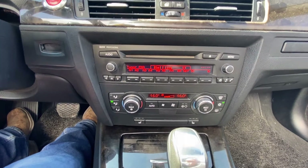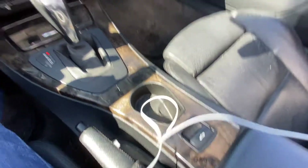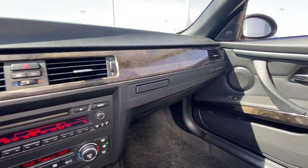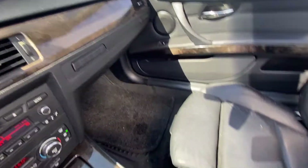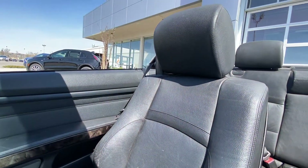We do have BMW professional audio from 2008, dual-zone climate control, heated front seats, automatic shifter knob, and your convertible button as well. All black interior — very BMW — with black leather seats in good condition.